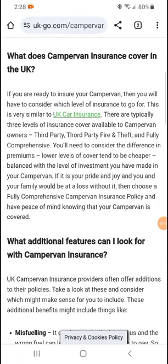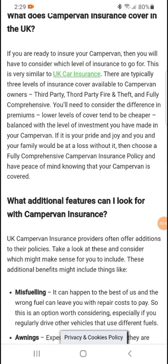Hi, how are you today? We're talking about what campervan insurance covers in the UK. If you are ready to insure your campervan, you will have to consider each level of insurance on offer. This is very similar to UK car insurance. There are typically three levels of insurance cover available to campervan owners: third party, third party fire and theft, and fully comprehensive. You will need to consider the difference in premiums — larger levels of cover tend to be cheaper — balanced with the level of investment you have made in your campervan.